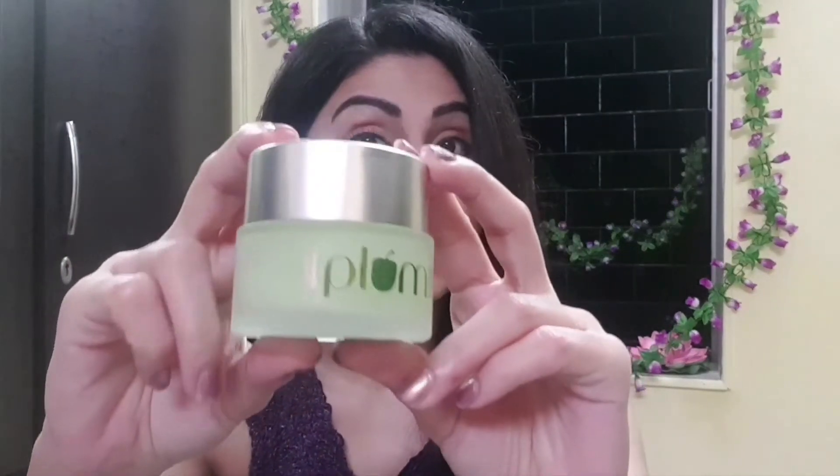My current favorite product is Plum's Green Tea Night Gel. You can use it as a bedtime hydrator and as an antioxidant nourishing gel.